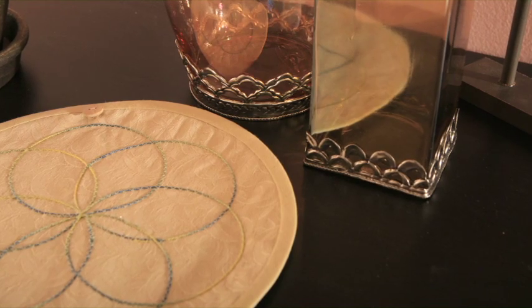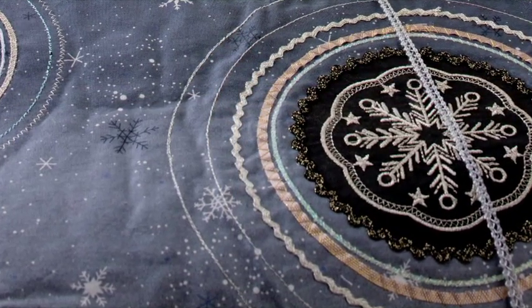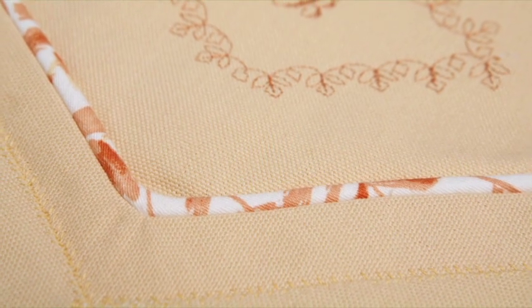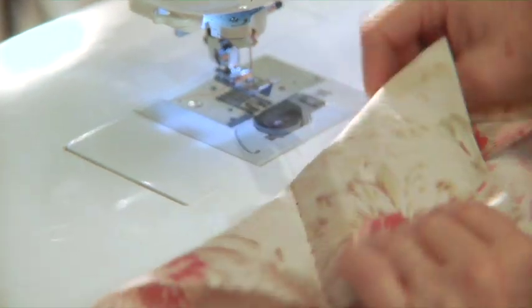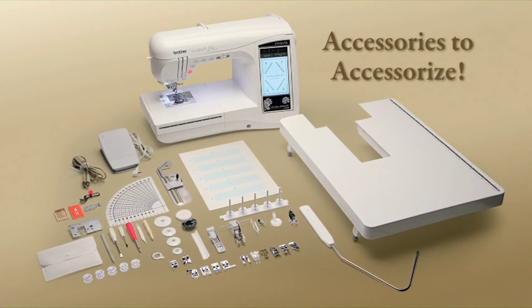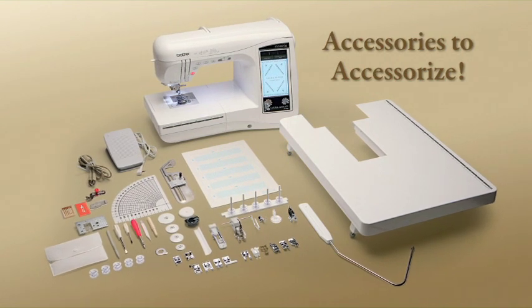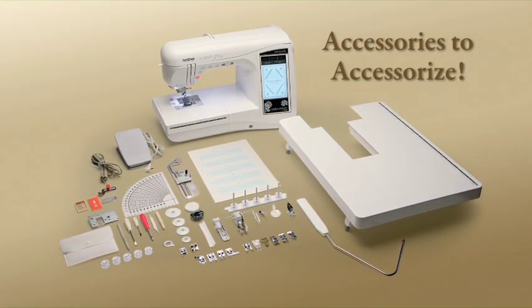Use circular sewing to make concentric circles, arcs and more for beautiful home decor. And there's more you can do with included accessories to add embellishments and a professional touch to your home decor — specialty guide feet and needles, an adjustable zipper foot, knee lifter and extra-large quilting extension table, all included.